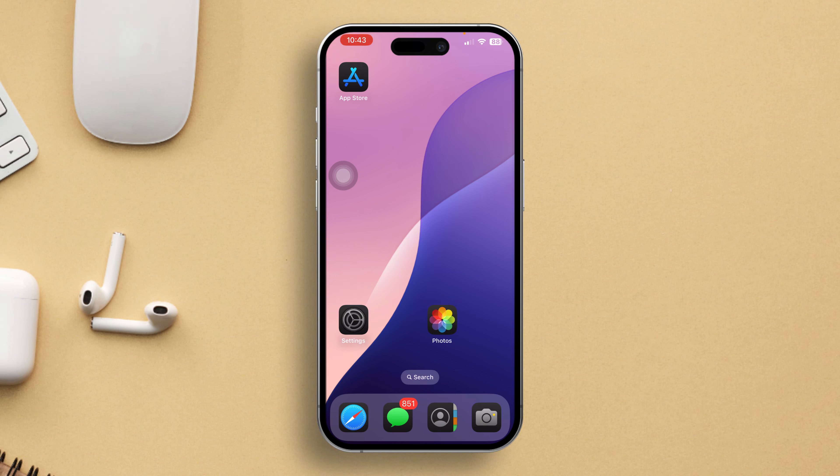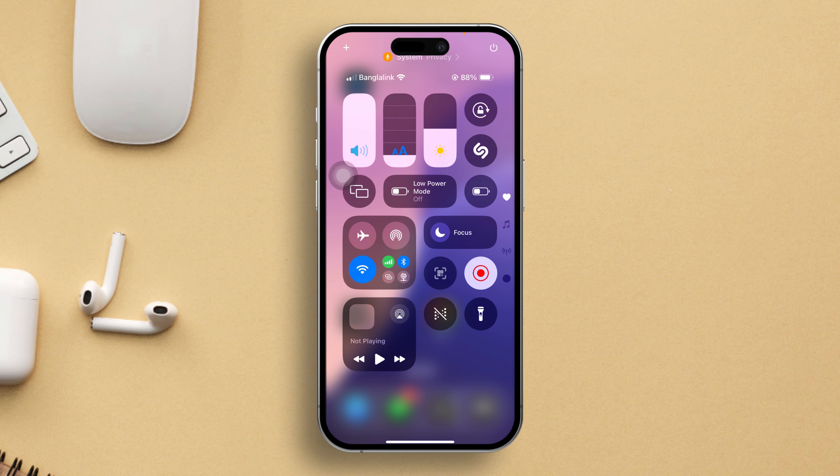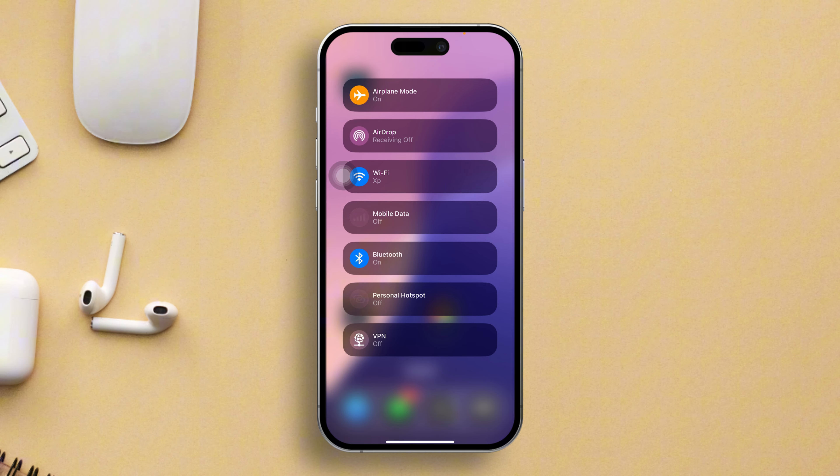Solution 1: Check your internet connection. First things first, ensure your device has a stable internet connection. If not, try switching on airplane mode for a few seconds, then switch it off. Alternatively, toggle between Wi-Fi and mobile data to see if that resolves the issue.